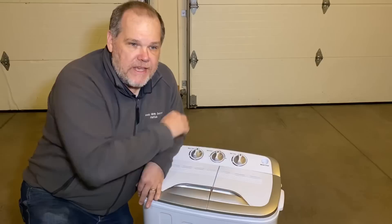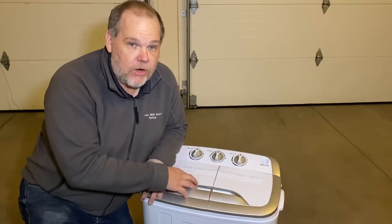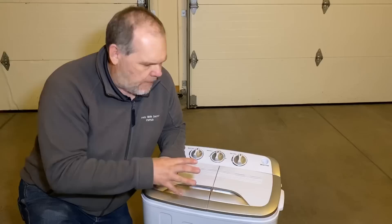It's rated for eight pounds on the wash side and five pounds on the spin side, so we're probably not going to be doing things like blue jeans or sweatshirts in here. But in the summer months I'm pretty sure we can do things like undergarments, socks, shorts, wicking shirts - things we just want to get rinsed out and clean so we can use them without running someplace to do laundry.